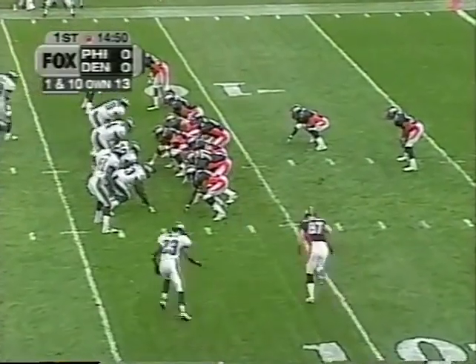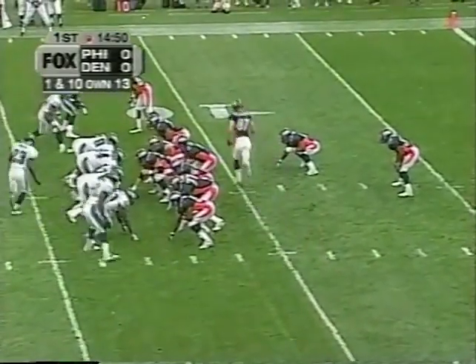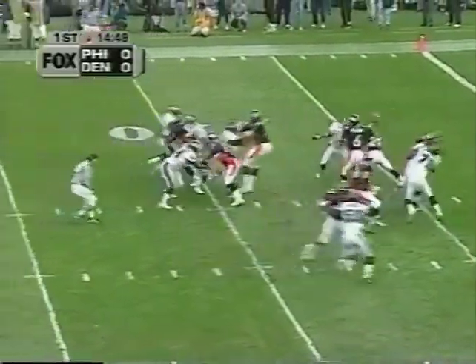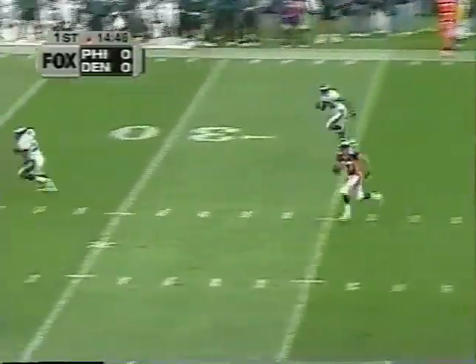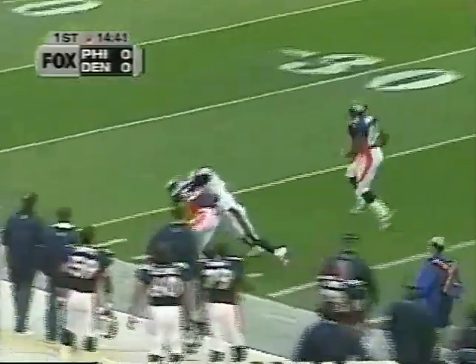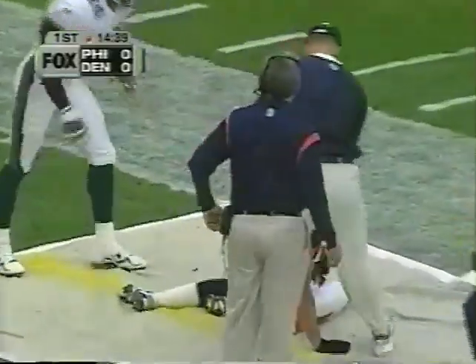His first two plays are going to be pass plays, maybe this first one a deep one early. McCaffrey in motion — Rod Smith is the deep receiver usually, but McCaffrey is wide open across midfield to the Eagle 37-yard line.